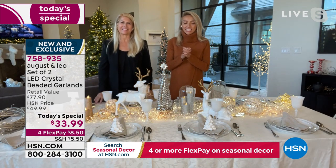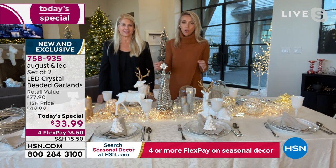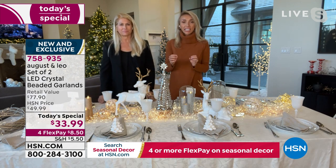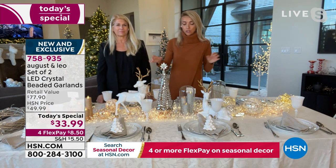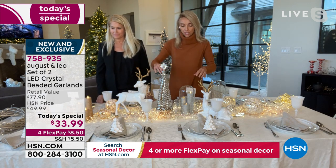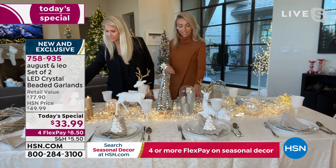We're so excited to be back today. We're thrilled that everyone is loving the today's special. This on its own is the price of two, so we're so excited we were able to bring these in at that incredible value. You are getting two strands, each at six and a half feet for a total of 13 feet, with 150 lights per strand — that's why this table is so bright from the gorgeous garland. So you're getting 13 feet total, 300 lights total.